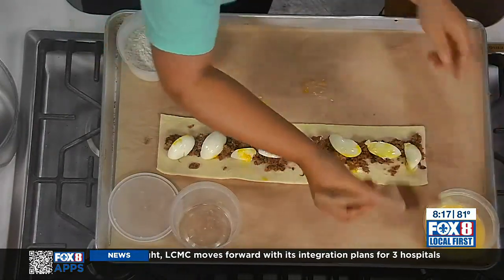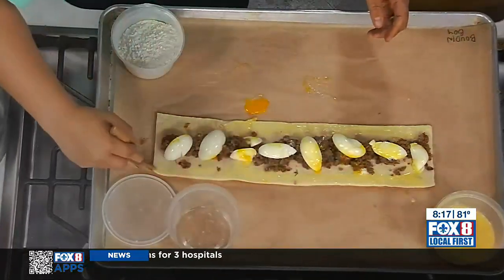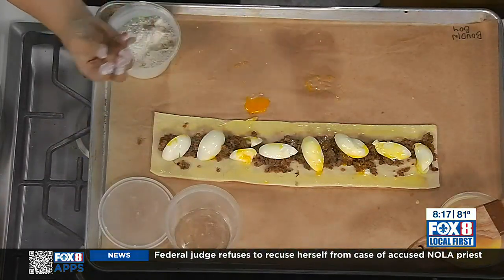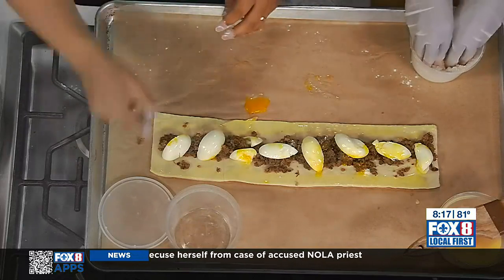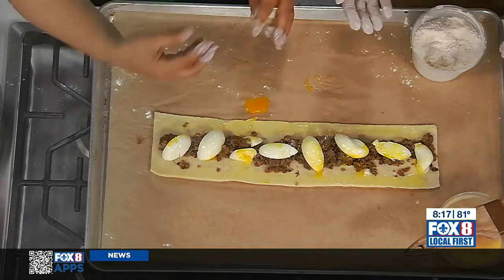I'm just taking some egg wash now, and that's just going to help this stick to itself when we go to close it. A little egg wash on both sides, and then the secret here is a little flour on your fingers — that keeps your fingers from sticking to the dough. And that's going to help you close these.